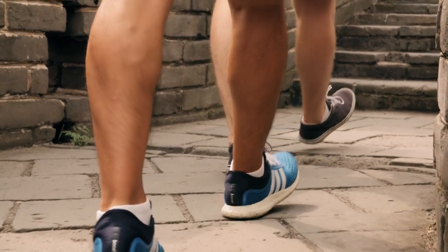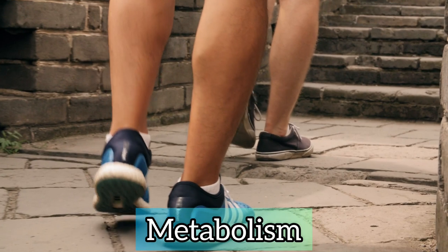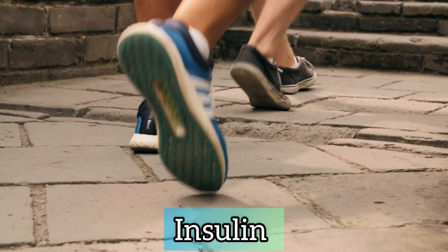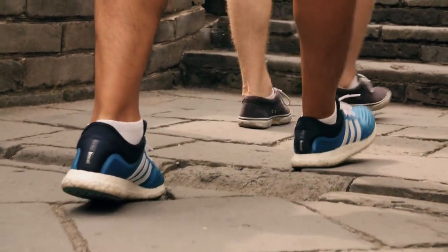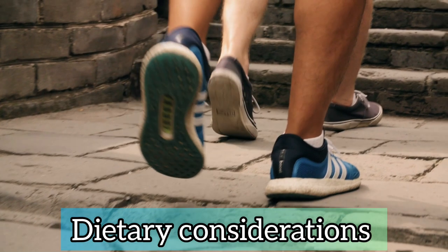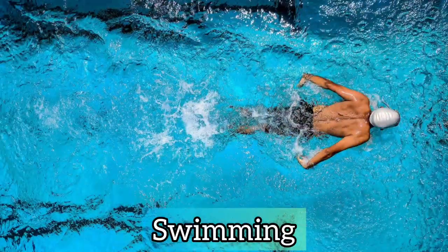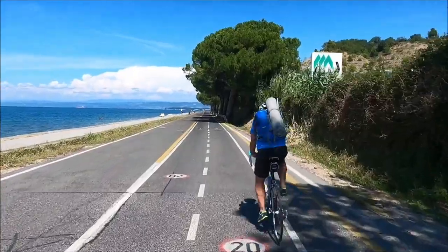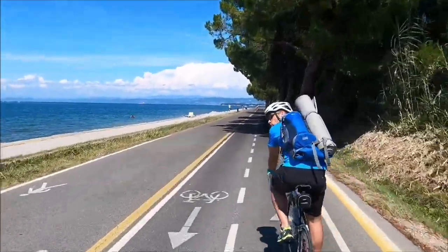Exercise is good because it can help to speed up metabolism and this will reduce the need for insulin. Exercise is actually the next most important thing apart from dietary considerations. So you can do things like swimming, jogging, cycling, or any other aerobic activity.